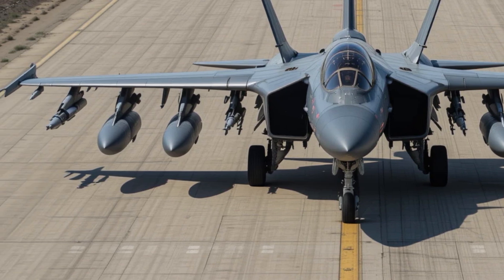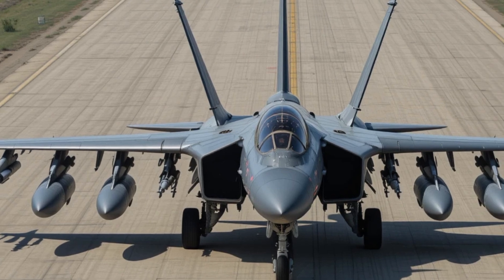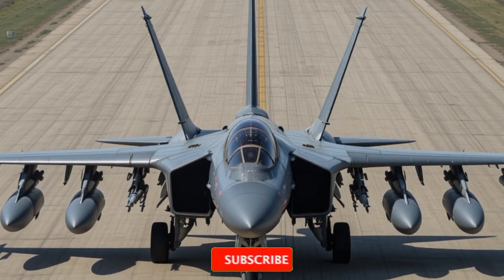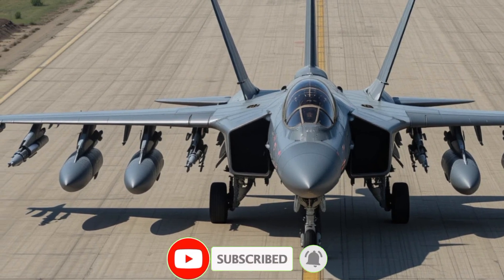The J-10C doesn't just fly — it stalks, it strikes, and in the smoke and roar of modern aerial warfare, it may very well be the next defining symbol of air dominance: a dragon unleashed at the edge of a storm.